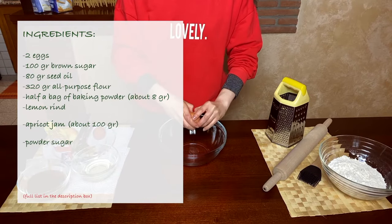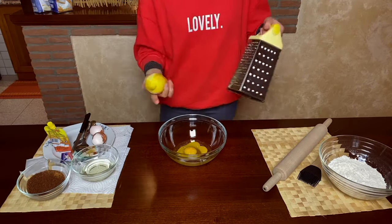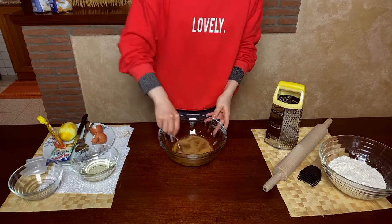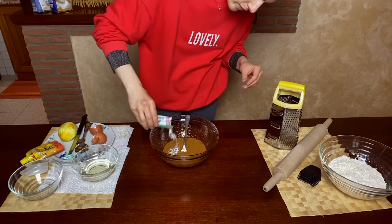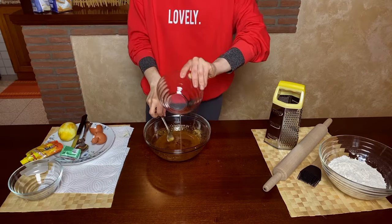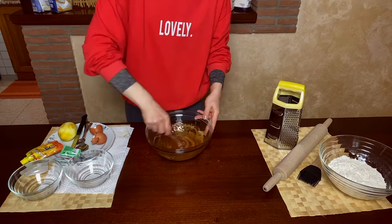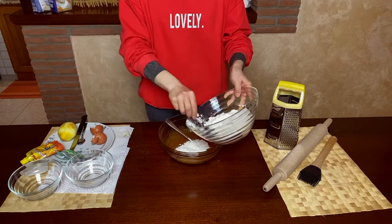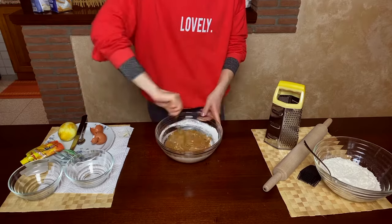We crack two eggs in a bowl. We add some lemon zest, our brown sugar, and we thoroughly mix everything together until the grains of sugar are somehow melted. We add the baking powder and then the oil. I'm replacing butter with seed oil in this recipe, because I don't always like the aftertaste of butter, and also because then we can use this raw pasta frolla immediately without waiting for it to sit in the fridge. We go on with our flour, adding just a few tablespoons at a time so we can combine it carefully.